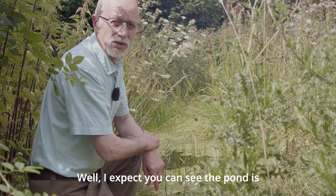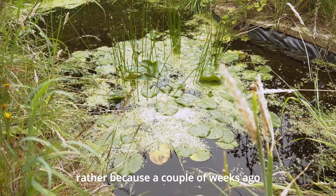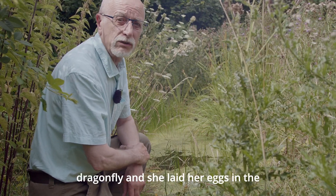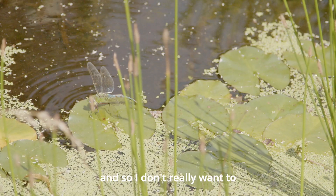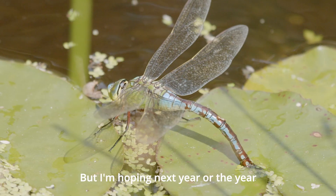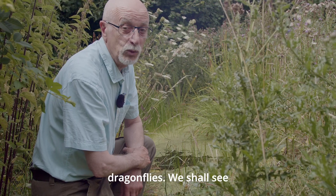I expect you can see the pond is pretty much covered in duckweed at the moment. That's not because I've been slacking, but rather because a couple of weeks ago I had a visit from a female hawker dragonfly and she laid her eggs in the pond amongst the weed. And so I don't really want to disturb it while they are still possibly waiting to hatch. But I'm hoping next year or the year after I may have my own supply of dragonflies. We shall see.